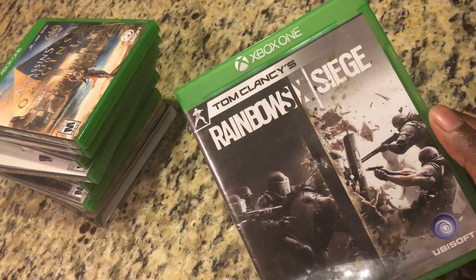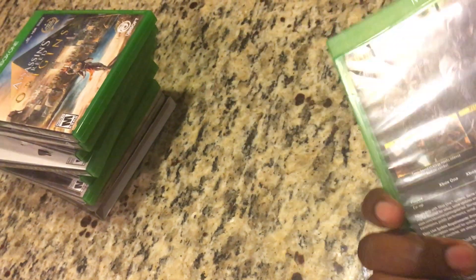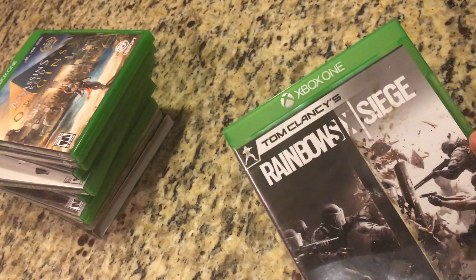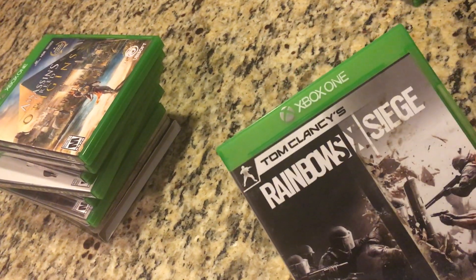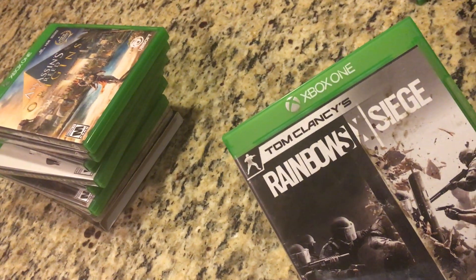Next up we have Rainbow Six Siege. This is a Ubisoft multiplayer-based game. It's pretty cool — I didn't spend too much time with it, but I need to get back into it. I'm playing different games right now. Rainbow Six games — I used to love this back in the 360 days, and with Siege I've heard a lot of great reviews, so I can't wait to get into it.